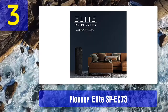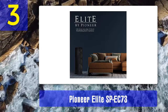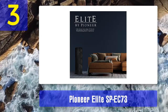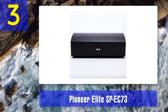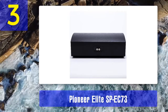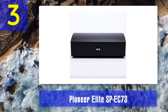Key highlights: the marvelous Coherent Source Transducer (CST) driver is the heart of this center speaker. It ensures sound direction is controlled at all frequencies, so direct and reflected sound arrive at the listening position with identical timbre and timing. The interference between the one-inch tweeter at the center and the midrange is dramatically reduced. The SP-EC73's design features gold-plated connectors, complex crossovers, slightly curved sides to reduce standing waves, and the CST driver is placed in its own compartment to isolate it from pressure waves.